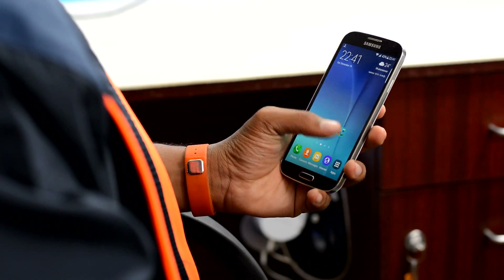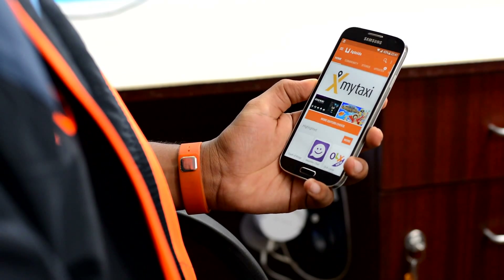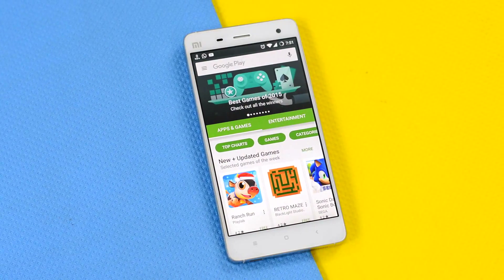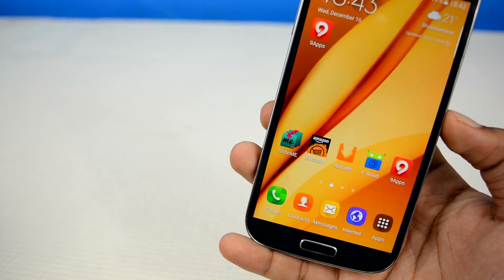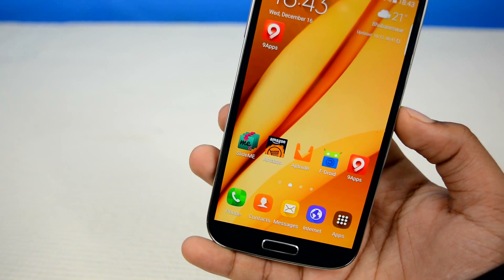Android devices are known for giving users options. You can choose between apps, launchers, themes, icon packs, and even change your entire Android system into something else. But when it comes to the Play Store, you're only stuck with this one app — well, not any longer. In today's video, I'll be showing you 5 alternative stores for your Android device.